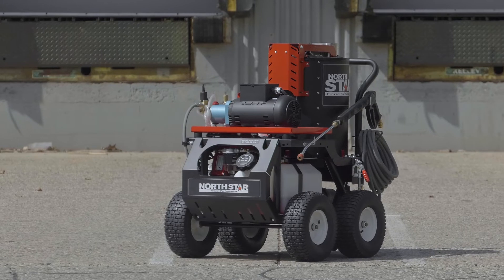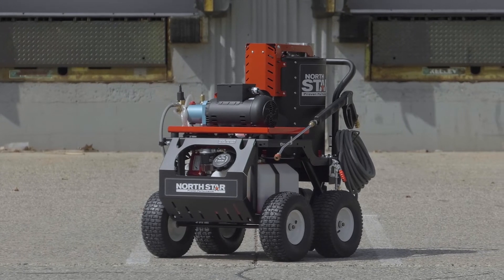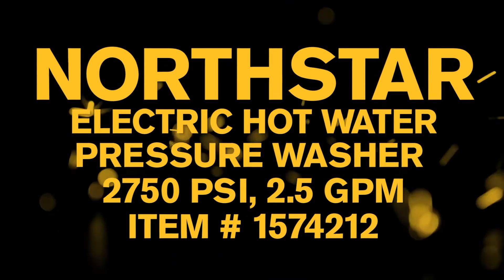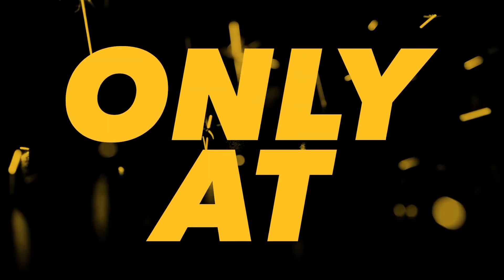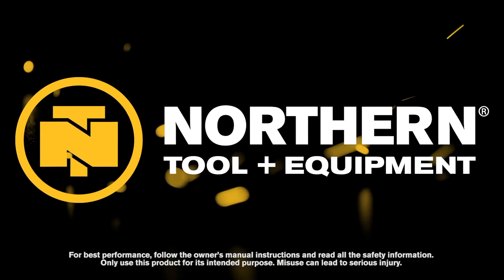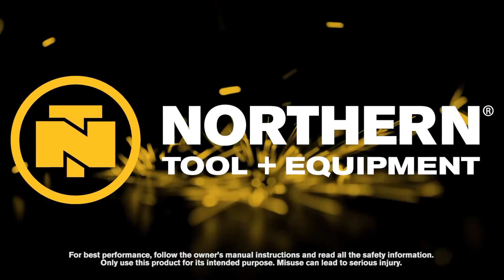Melt through grime and grease with this hot water pressure washer from Northstar. Only at Northern Tool. We'll see you next time.